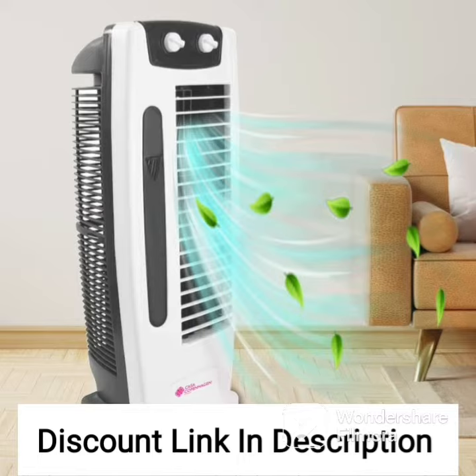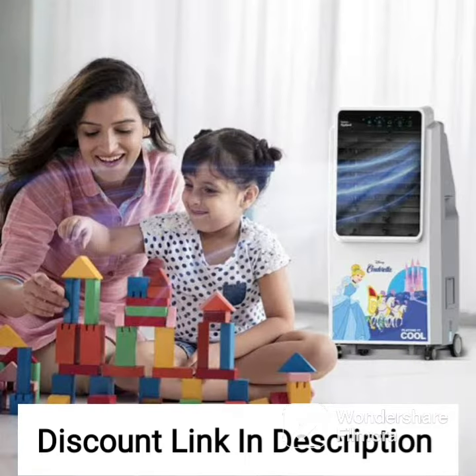The Symfony Storm 70i New Tower Air Cooler is designed to be very easy to use and maintain. Its three-side honeycomb cooling pads can be easily cleaned and replaced, and its water tank is also easy to access for regular cleaning and maintenance.